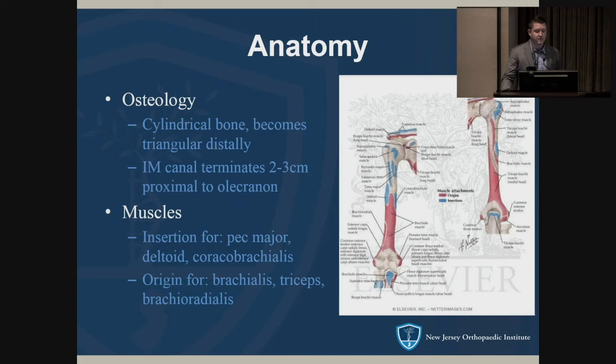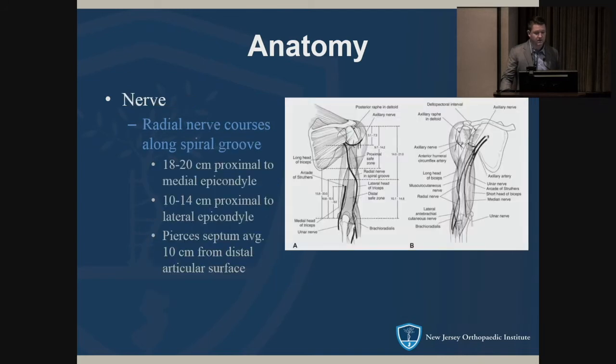On the lateral view, the intramedullary canal terminates above the olecranon fossa. The humerus serves as a major insertion for multiple muscles: the pec major, deltoid, and coracobrachialis, with the brachialis, triceps, and brachioradialis originating distally.